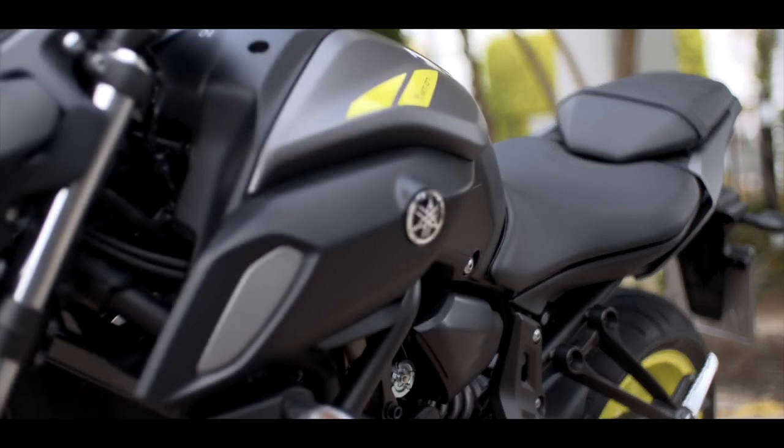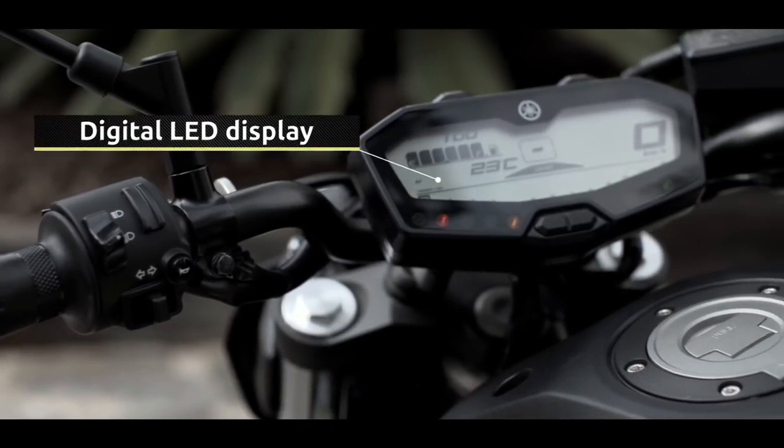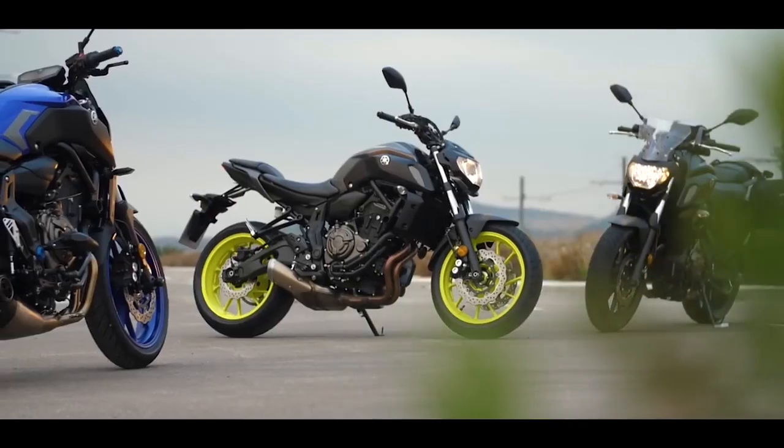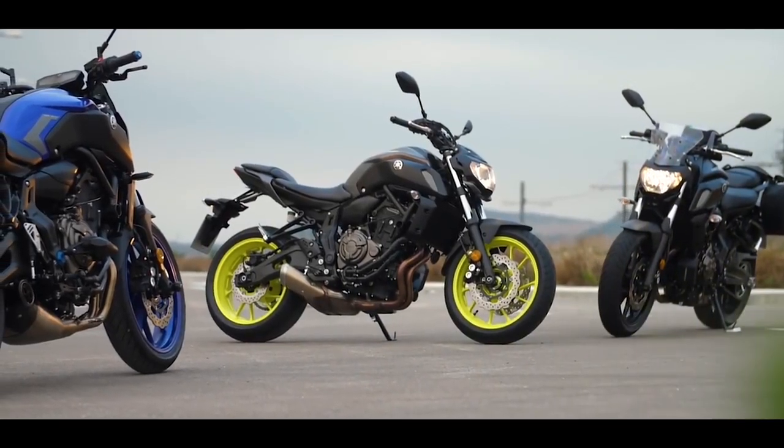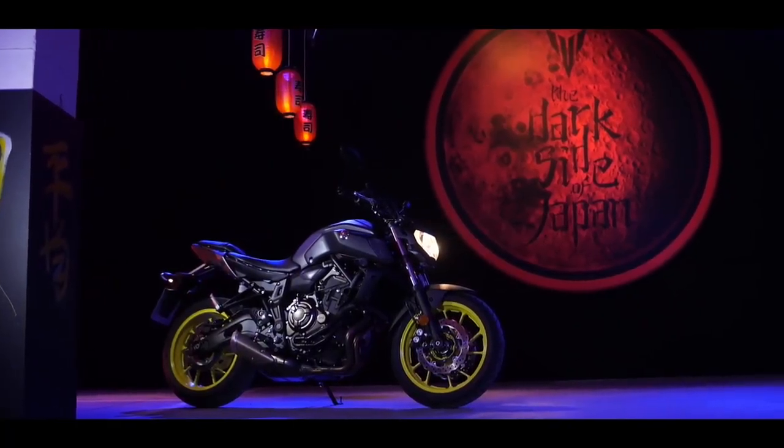When you take a look at its high quality features, including the digital instruments, stylish stainless steel exhaust system, and iconic MT family styling, the new MT-07 is going to be hard to resist.